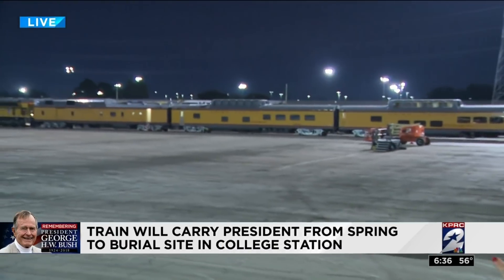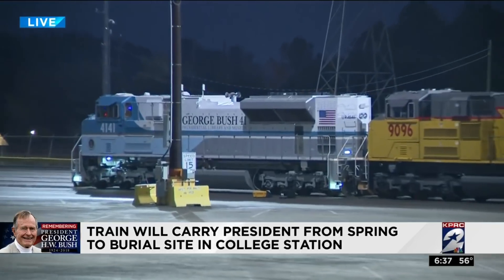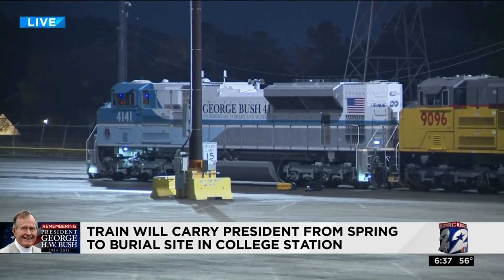Good morning. This is where the Bush family will load onto that train, and I want to show you Bush 4141 right there at the front. That's the locomotive that we've been telling you about all week. It's a historic sight.